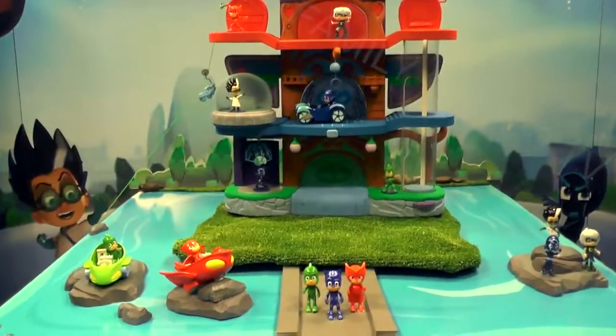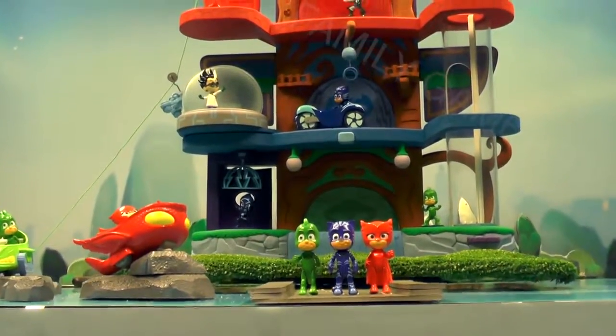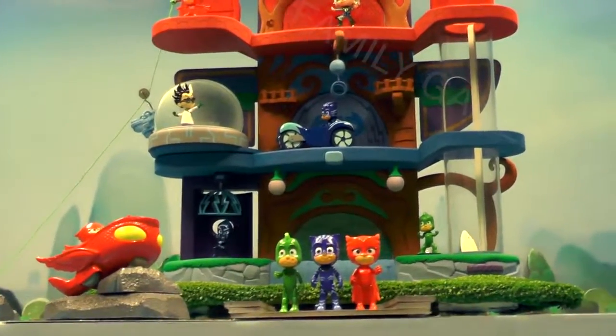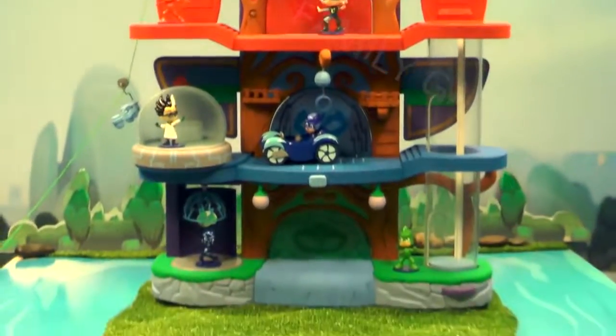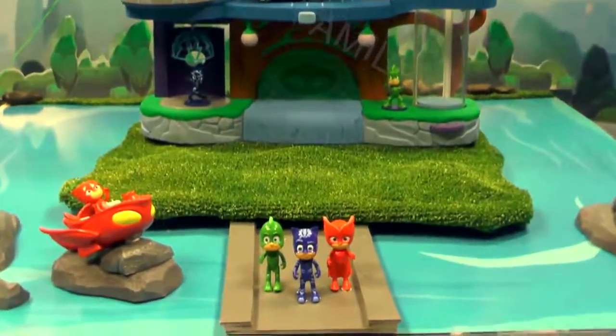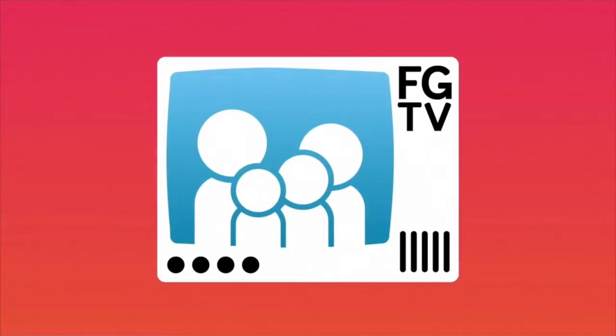Thanks very much again for joining us for this exclusive sneak peek at the PJ Masks Fall 2016 line. We really hope you enjoy the figures, playsets, dress-up and role-play, and vehicles. Fall 2016 — really looking forward to it, and hoping you're enjoying the entire line. We'll see you next time.